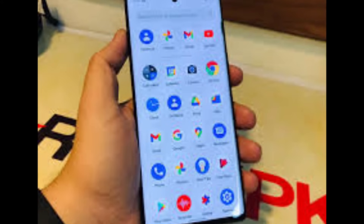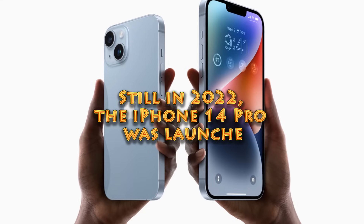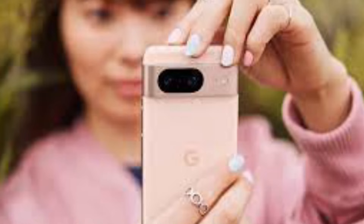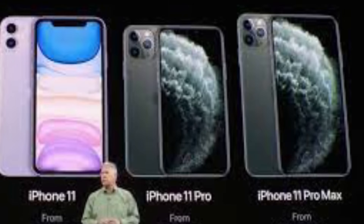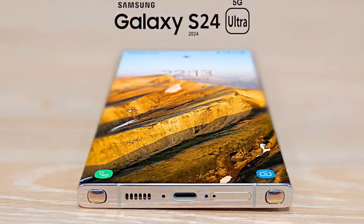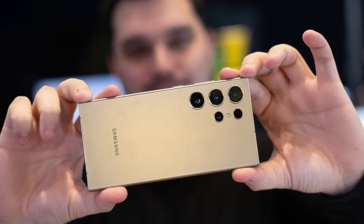In 2022, the Google Pixel 6 Pro was released, introducing Google's custom Tensor chip with enhanced AI capabilities and camera performance. Still in 2022, the iPhone 14 Pro was launched, equipped with a new Dynamic Island interface and advanced camera features, continuing Apple's tradition of innovation. In 2023, the Google Pixel 8 featured a brighter Super display, grippier matte glass design, pro camera features, and fast-charging abilities. Still in 2023, the iPhone 15 arrived with a 5x optical zoom, the A17 Pro chip, super-long battery life, and a stronger, lighter titanium casing. In 2024, the Samsung Galaxy S24 Ultra was introduced, equipped with high-quality camera technology and a refined design, setting a new benchmark for smartphone technology.